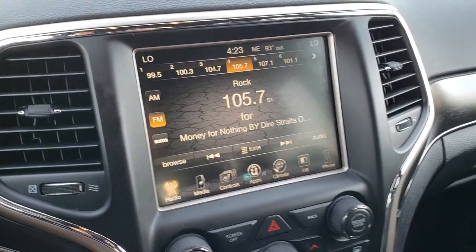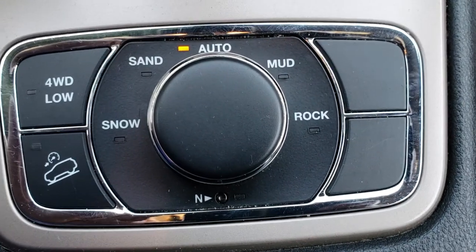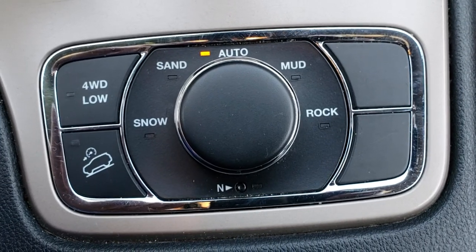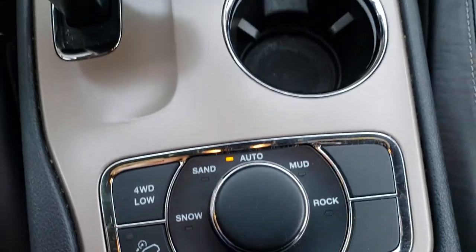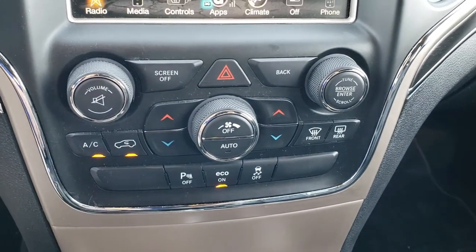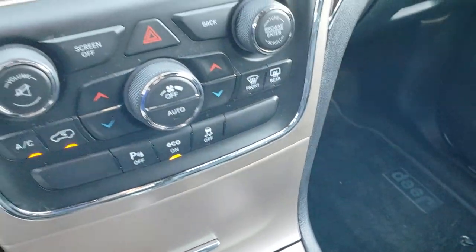This one has AM, FM, and Sirius satellite radio capabilities. It has the Quadratrac 2 system, which gives you snow, sand, auto, mud, and rock modes, as well as neutral for flat towing and the 4-wheel drive low feature. Climate controls are right here — you've got dual climate control. And backup sensors, economy mode, and stability control.